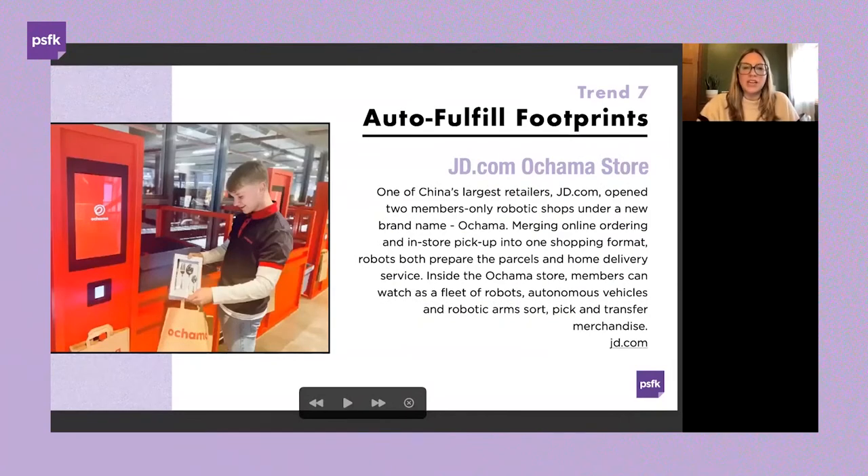JD.com's robot-run store combines both online and in-store experience. As one of China's largest retailers, JD.com opened two members-only robotic shops under the new brand name Ochama, located in the Netherlands — merging online ordering and in-store pickup into one shopping format. Robots prepare parcels and set up home delivery. Members place orders through the mobile app and choose pickup or delivery. In-store, members observe a fleet of robots, autonomous vehicles, and robotic arms sorting and picking merchandise. At checkout, shoppers scan a QR code and watch items arrive on a conveyor belt.